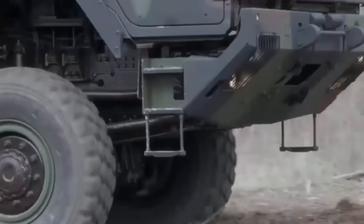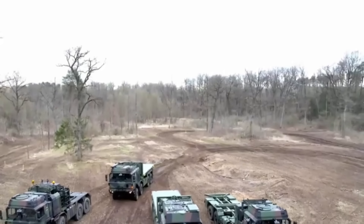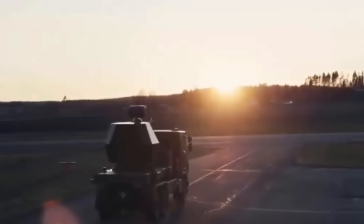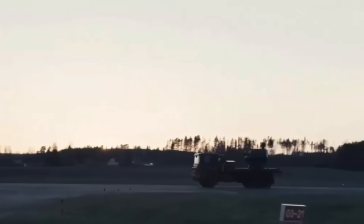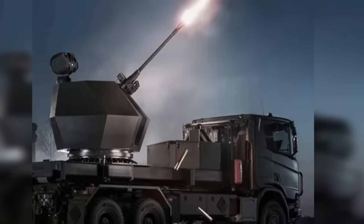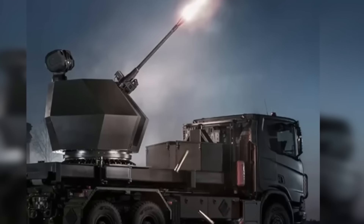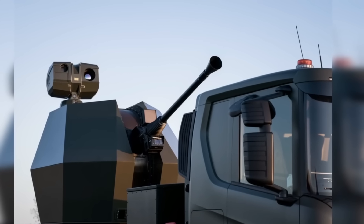At the heart of Trident's appeal is the marriage of a high-rate 40mm gun with programmable ammunition and modern targeting. That combination means you're not trying to score impossible single-shot hits on small, fragile drones or unsophisticated cruise missiles. Instead, you create lethal volumes of effect in the right place at the right time. Programmable airburst rounds set to detonate at precise distances strip thin-skinned UAVs or fragment incoming munitions into ineffective scrap.